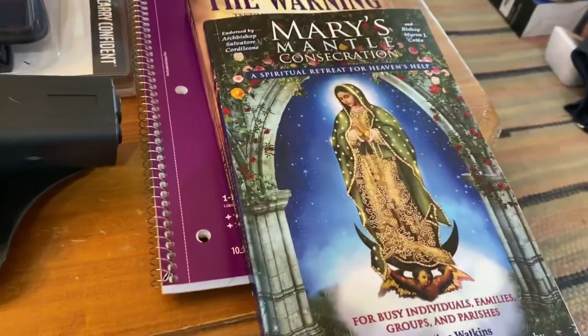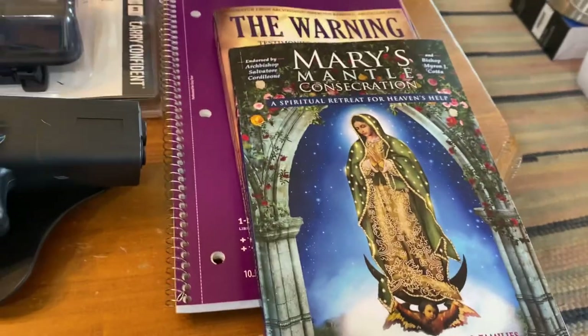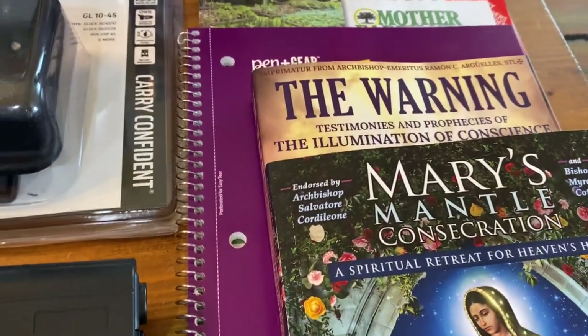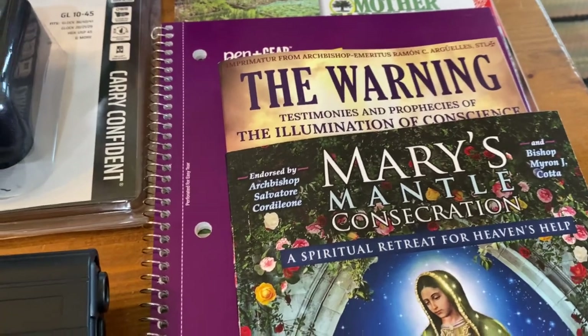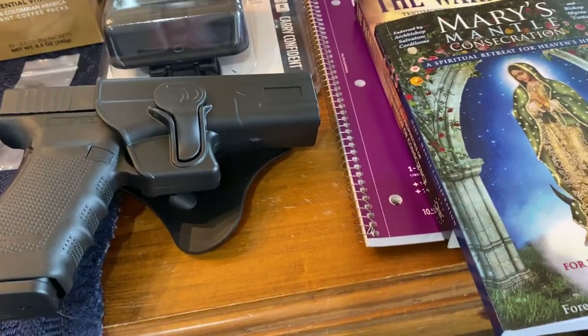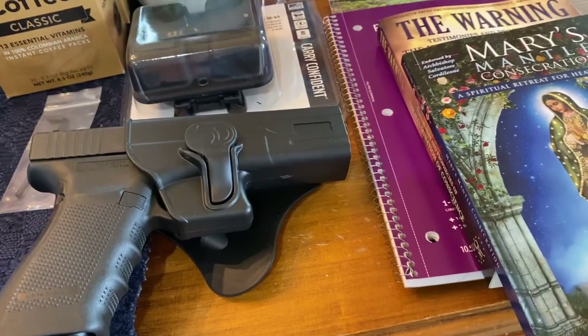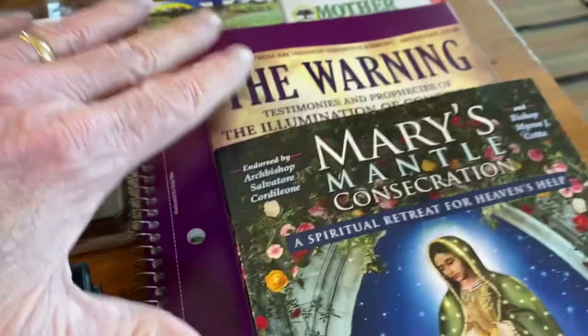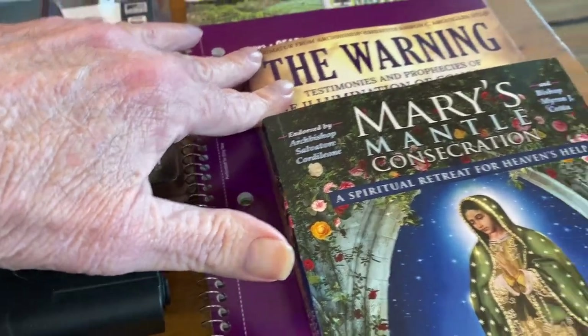I did get in four books: Mary's Mantle, which is the consecration to Mary, and The Warning, which is the illumination of conscience. I'm also right now watching a video on Edgar Cayce, and he's kind of predicting the same thing — the illumination of conscience.